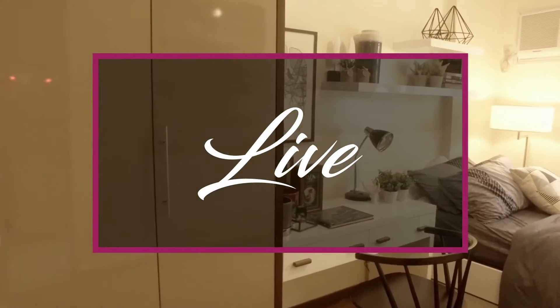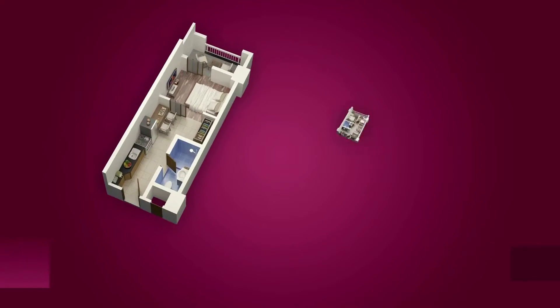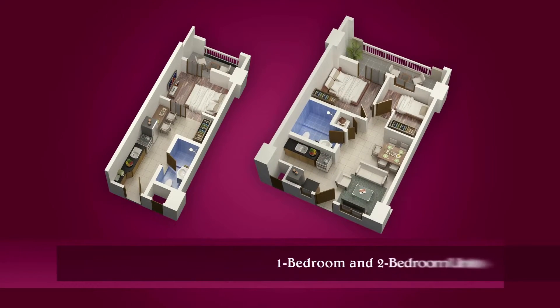Live. Inspired by the concept of family living, each residential unit has bigger and efficiently planned space.